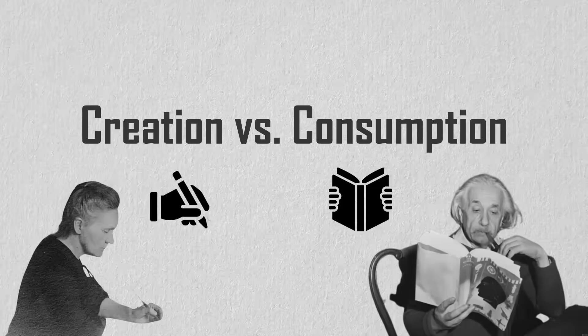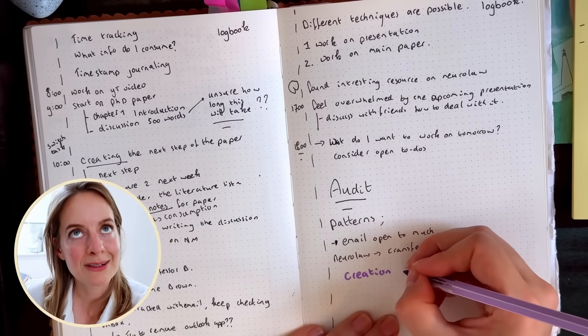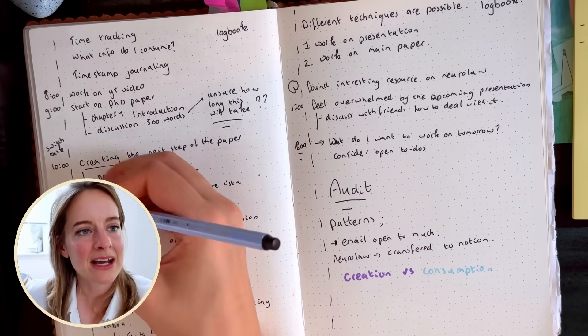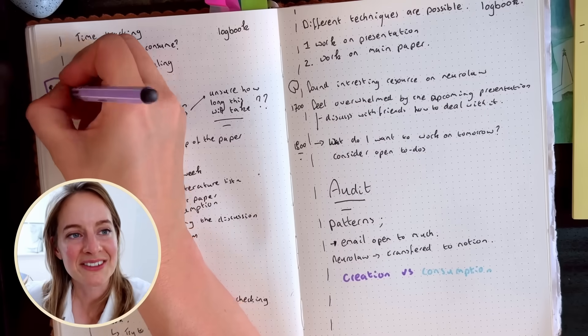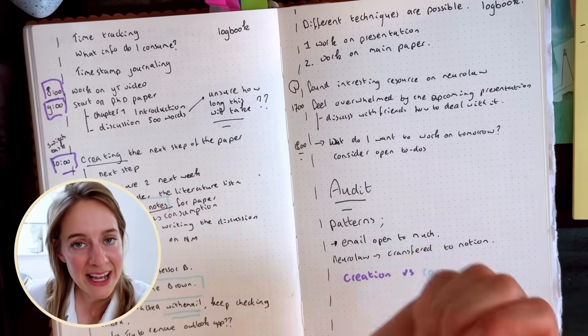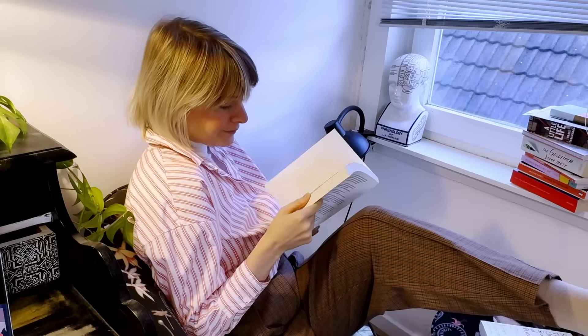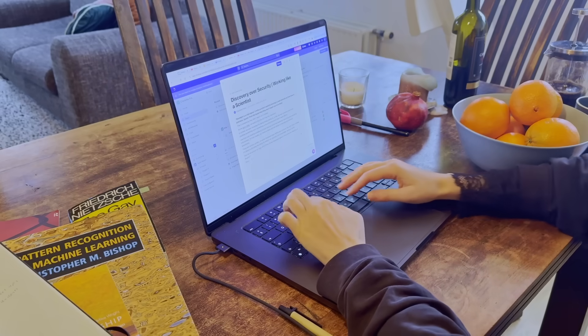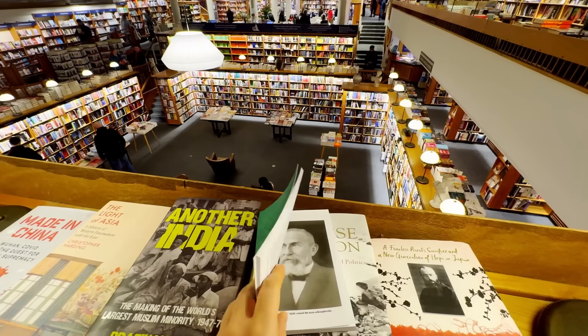This brings me to the topic of creation over consumption. This journaling method helped me become more aware of when, where, and how I create. A key question I ask myself is how much did I create this week versus how much time did I spend consuming. Consumption in scientific work looks like reading many articles, going to lectures, or buying books. As a PhD student or student in general, we can fall into the trap of feeling we need to consume more and more before we feel ready to contribute to scientific discourse — and four years in, you can still not feel ready.